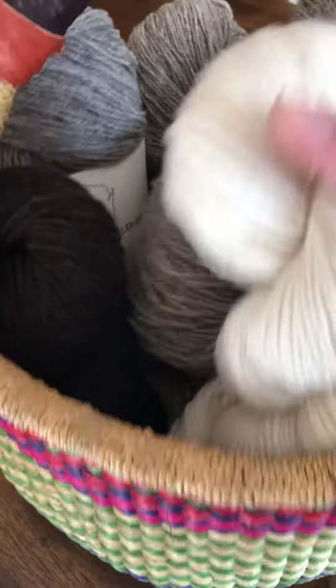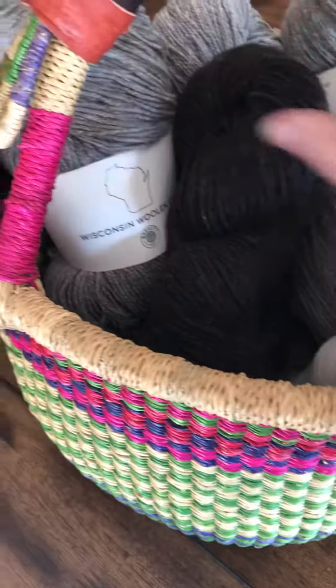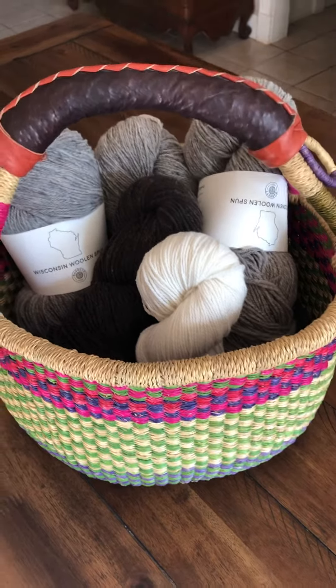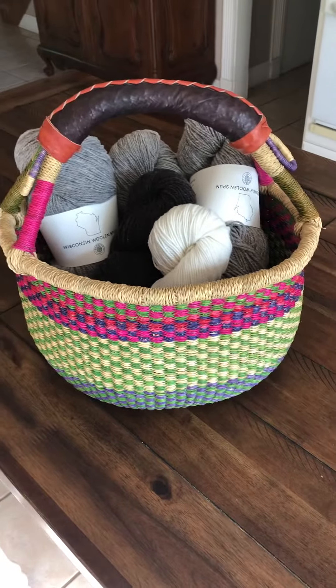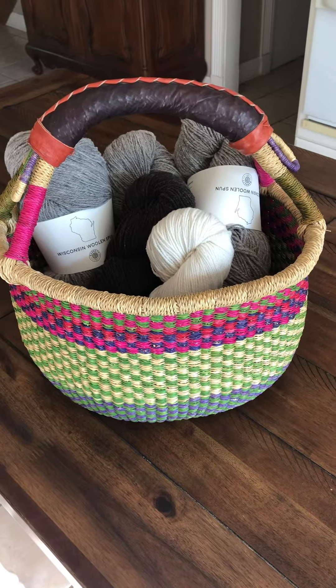They're so squishy and they're lovely. I'm so excited, I think that's gonna be pretty. The pattern is written for two colors but I think it'll be okay with three. I think I can handle that and I've got all this in my medium round basket and I am so excited to cast this on.